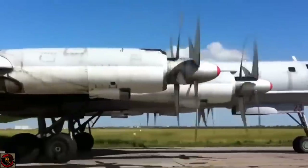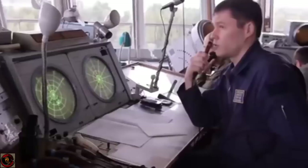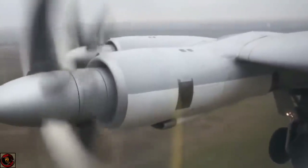It is powered by four Samara Kuznetsov NK-12MP turboprop engines, each rated at 11,033 kilowatts. The engines are fitted with eight blades — two sets of four contra-rotating propellers, type AV-60N, with a diameter of 5.6 meters. These things hum and they drag this aircraft extremely quickly.